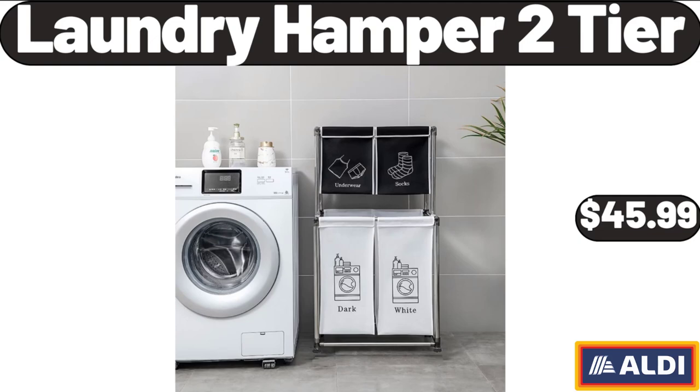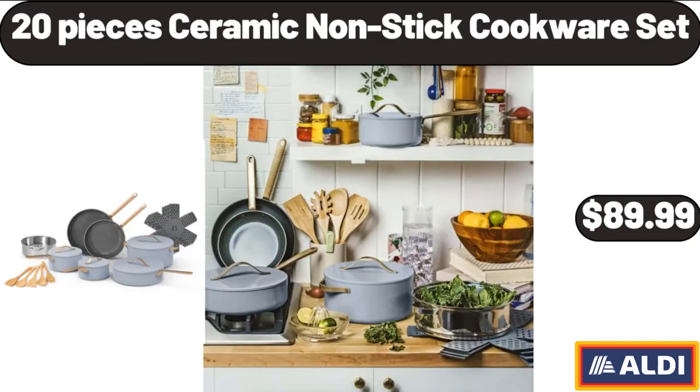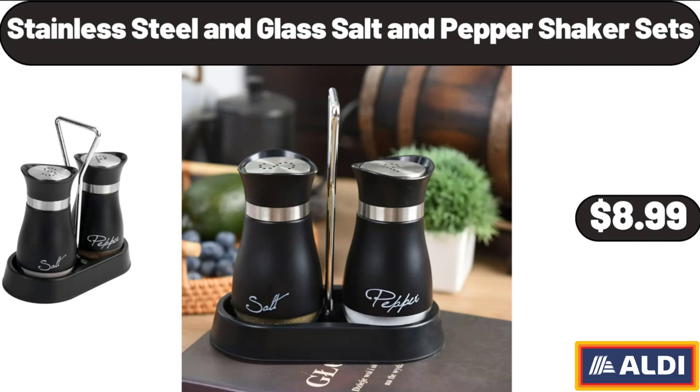Laundry Hamper 2-Tier, $45.99. Electric Barbecue Grill, $19.99. 20-Piece Ceramic Non-Stick Cookware Set, $89.99. Stainless Steel and Glass Salt and Pepper Shaker Sets, $8.99.